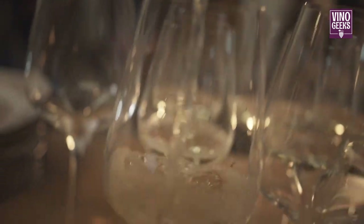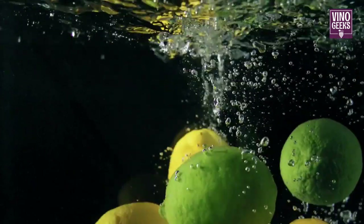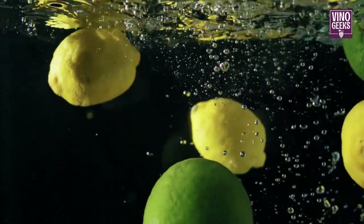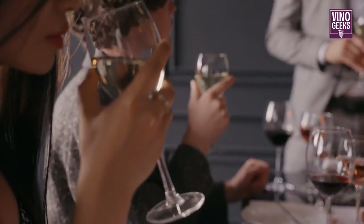Turning to the white varietals of Bordeaux, we have Sauvignon Blanc and Sémillon. Sauvignon Blanc brings zesty acidity and vibrant citrus flavors, while Sémillon adds richness and depth with its honeyed notes and luscious texture. Together, they form the backbone of Bordeaux's legendary white wines.